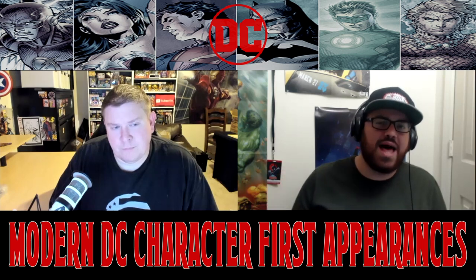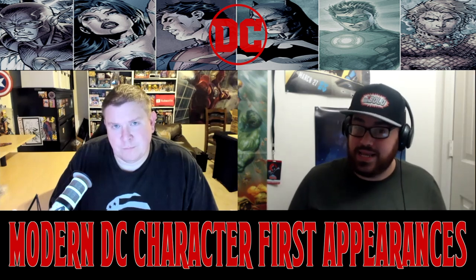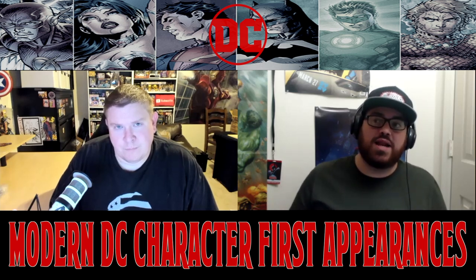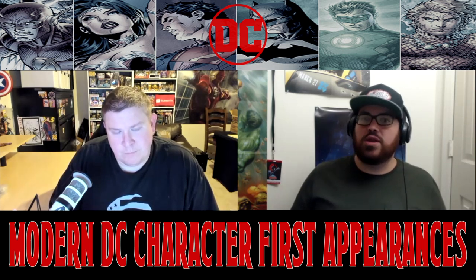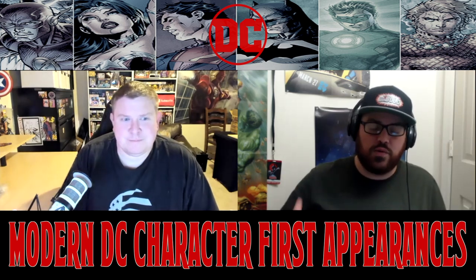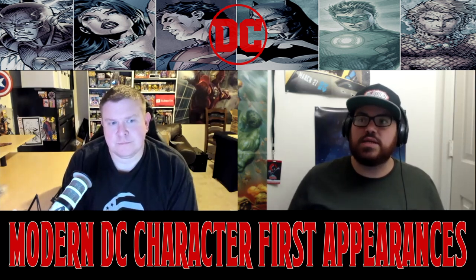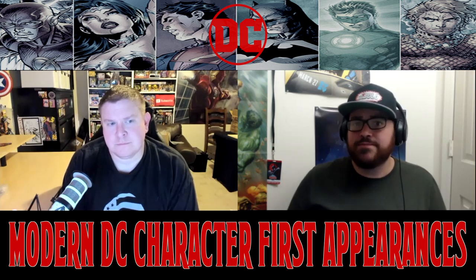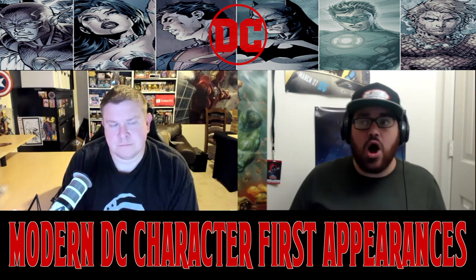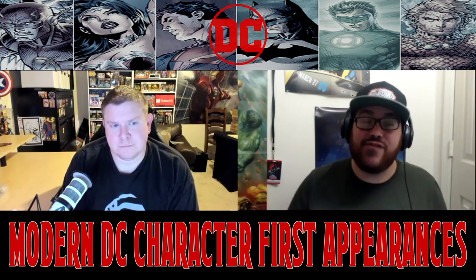I've said this several times on the channel: follow the money. DC has put a lot of energy, effort, and money into promoting Naomi and into bringing Brian Michael Bendis into the fold, and because of that I have to believe they have big plans for her. This is a polarizing character — people were either on the Naomi train or staunchly against it — but prices have come down to a level where you can reasonably see making an investment play. A first-print CGC 9.8 graded copy can be had for around $125 to $135, which is far less than the height of $500 that book was trading for.